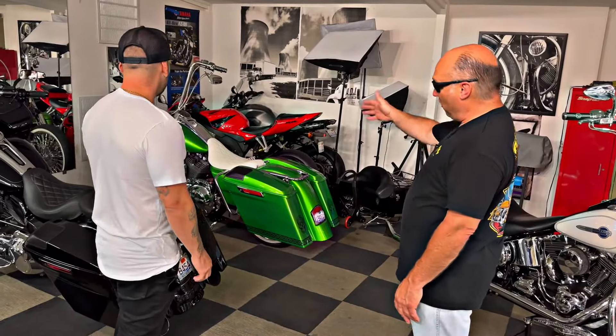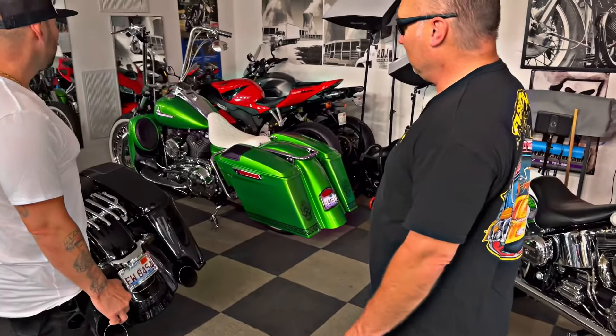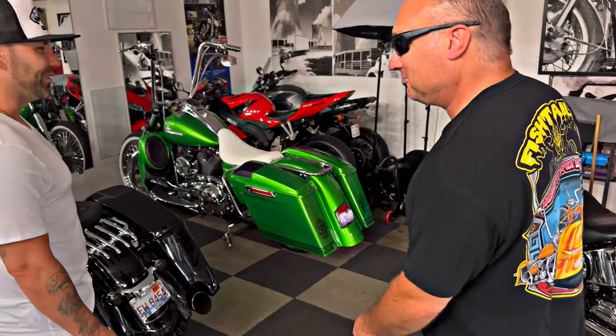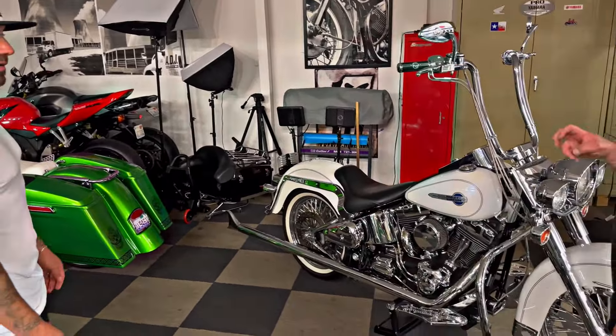It's a Road King — an 08 Road King to match an 08 Softail. I painted them the same color, so it's like the dad and the son. Here's the first I consider a true V-Class bike I made.